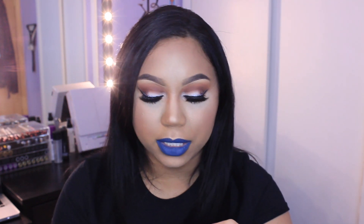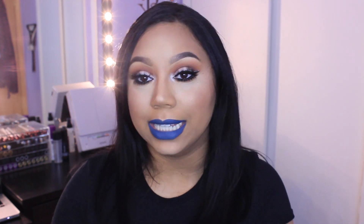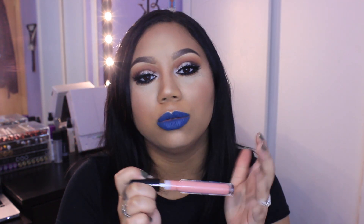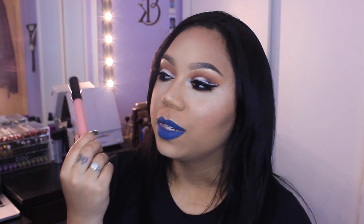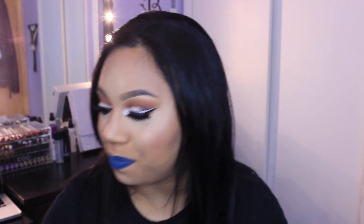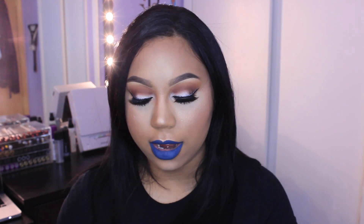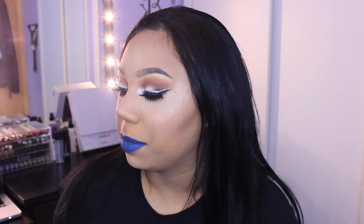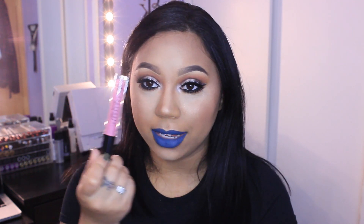I purchased a couple of Anastasia Beverly Hills lip glosses. The first color is Dainty — I haven't used any of these yet, but I can tell you they smell so good. They smell like Ralph's cake batter. The next lip gloss I got is Undressed — Dainty is kind of like a light milky nude pink color, Undressed is more of just a straight-up nude. And then the Anastasia Beverly Hills lip gloss in Peony, which is just pink — way more pink than the other two.